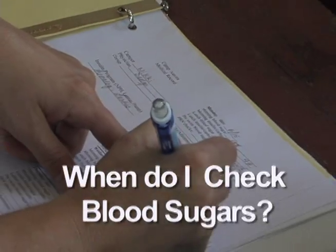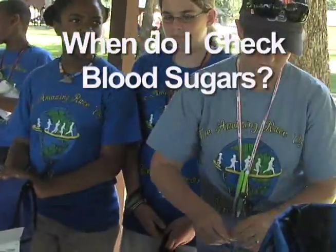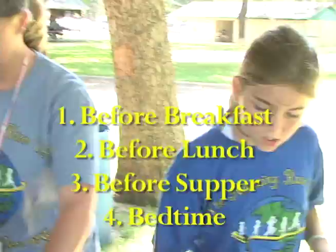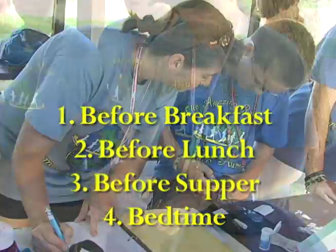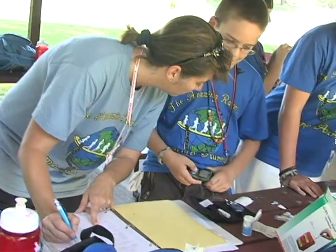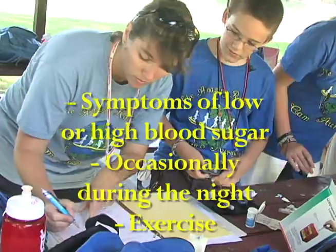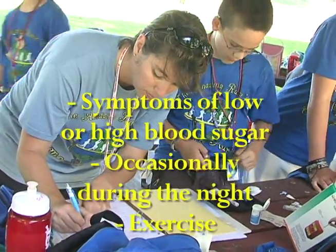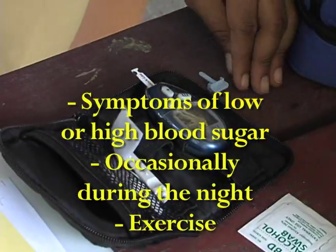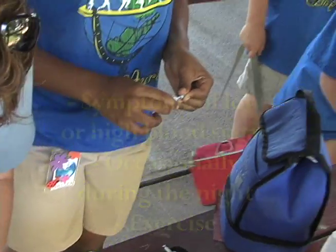In general, anyone on insulin should check blood sugar at least four times a day, usually before meals and at bedtime. Do not eat within the two hours before a pre-meal test. Other times include any time symptoms of low or high blood sugar appear, occasionally during the night to make sure you're not getting too low, and as needed to evaluate how exercise affects blood sugar.